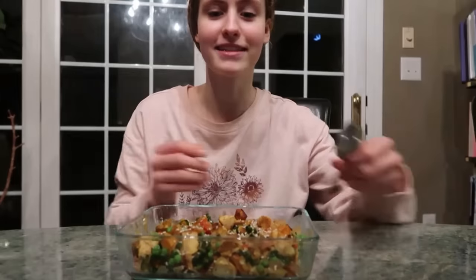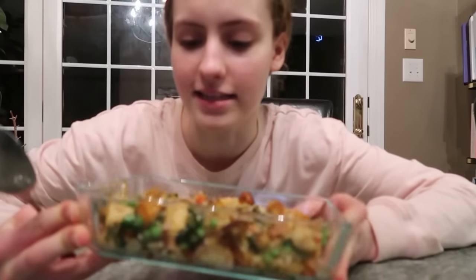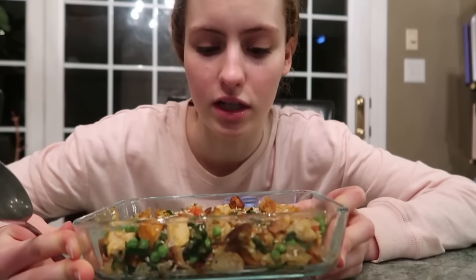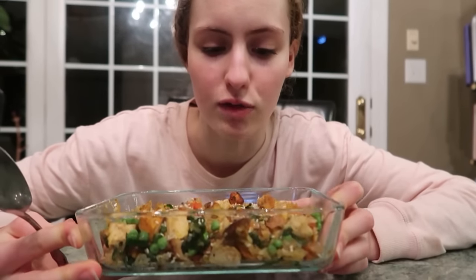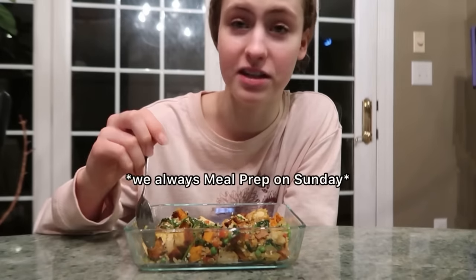It's like 8:30, we made it home, and I'm finally getting to have my rice bowl. It looks so good — it has spinach, arugula, sweet potatoes, chicken, rice, quinoa, all the good stuff. I also sprinkled some sesame seeds on top. A lot of this stuff we meal prepped so it was really easy to put together. I'm going to finish this and then probably head into the shower.